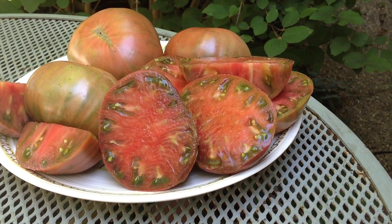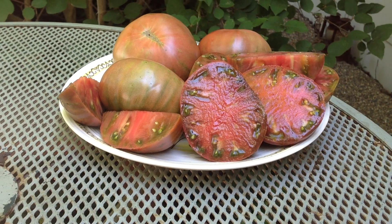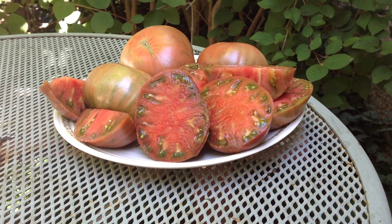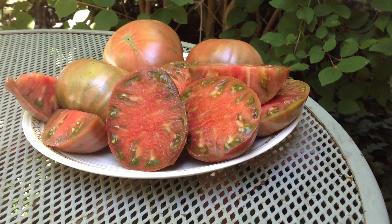Here we are — this is Carbon. Thanks for watching this video. You can find seeds on my website at renaissancefarms.org. I appreciate and love you all so very much more than you know. Have a wonderful day, bye-bye!